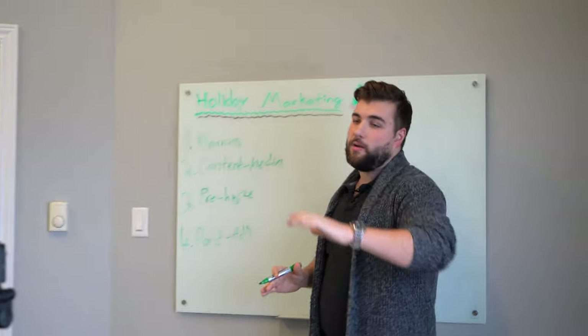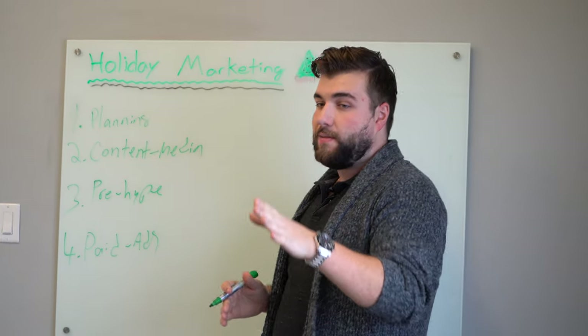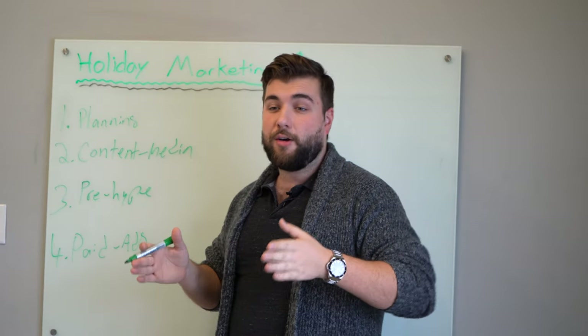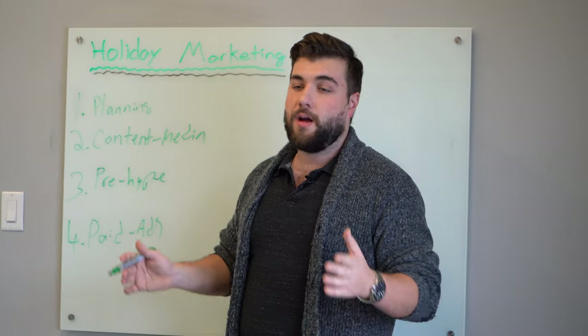That's something you can look into as well — we have videos on our website and YouTube channel. Actually next week or the week after, I'm doing a whole video on how to build a marketing funnel for your holiday marketing plan. But it could be as simple as just boosting the content.